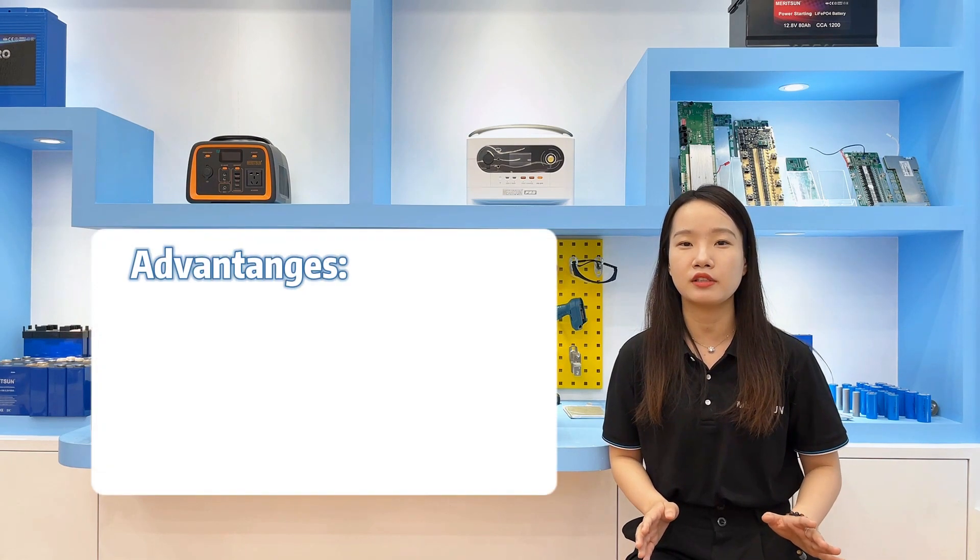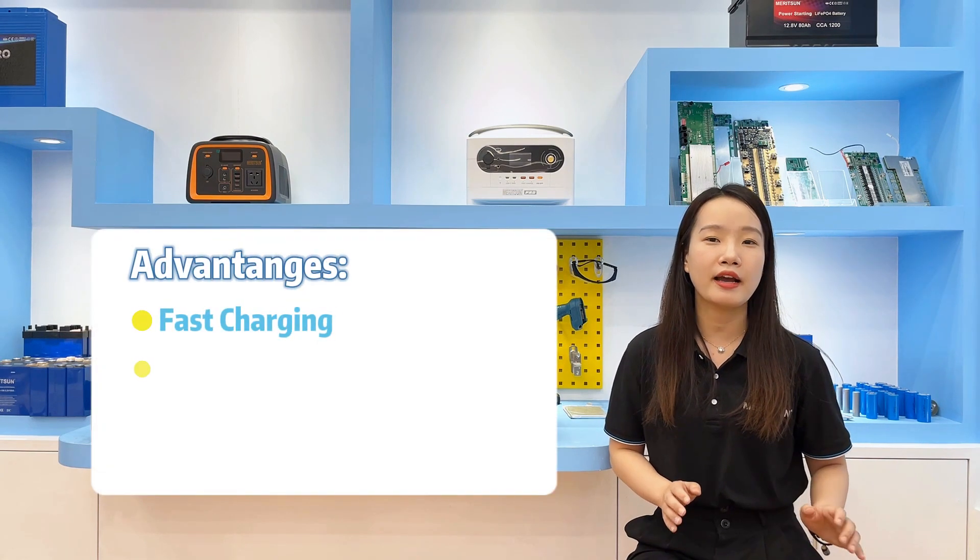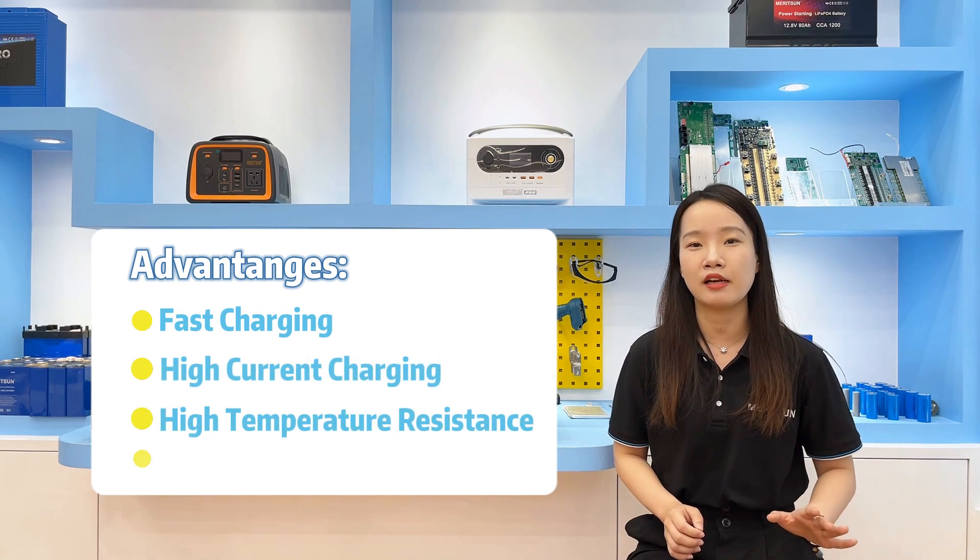Lithium batteries have many advantages, such as fast charging, high current charge, high temperature resistance, and long life, etc.